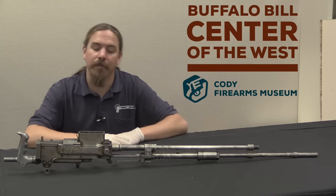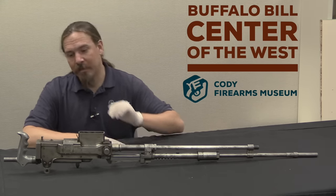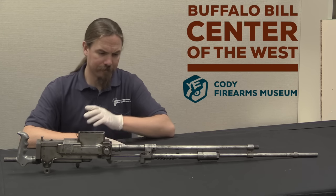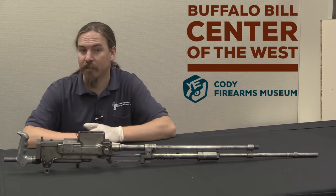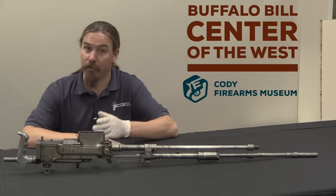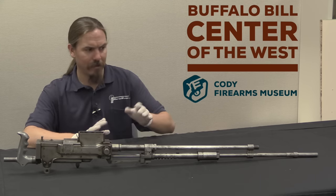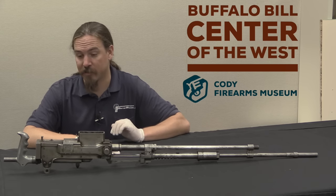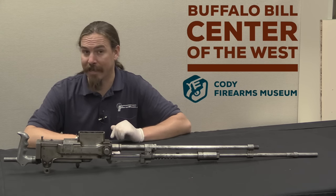I don't know. I hope you enjoy the video. I would like to thank the Cody Museum for letting me take a look at this thing. If you enjoy this type of content, please consider subscribing to my Patreon account — it's what gives me the funds to come to places like Cody, Wyoming, and bring this sort of interesting tool room prototype to you guys, who for some reason are also interested in it, like I am.